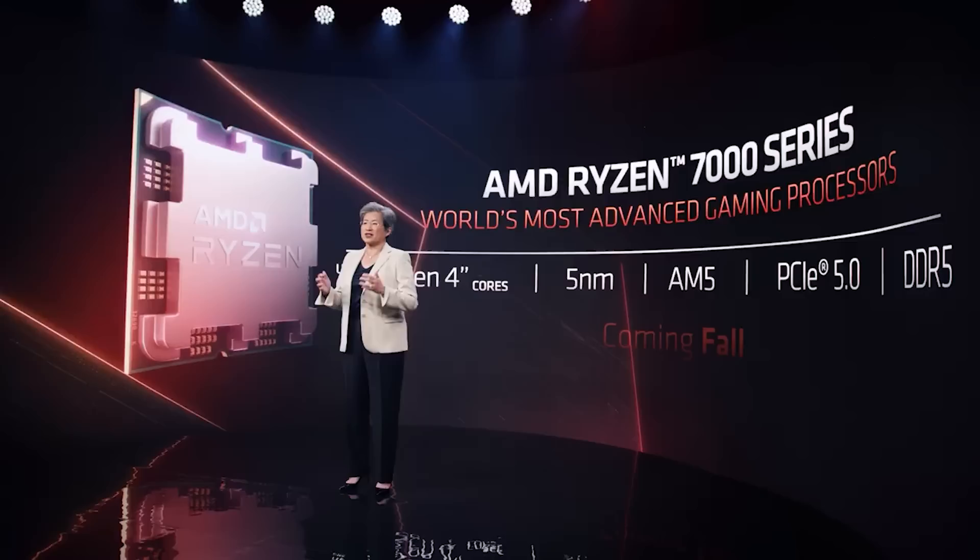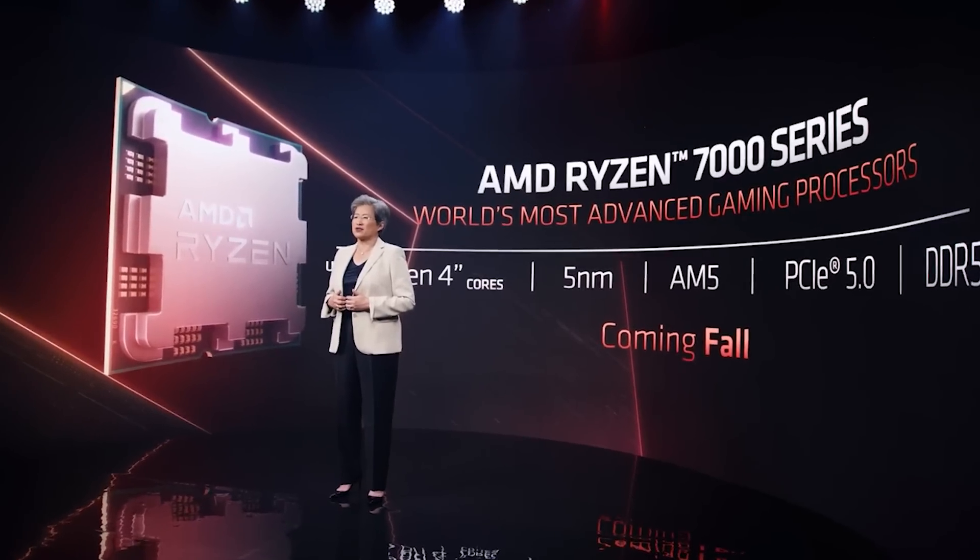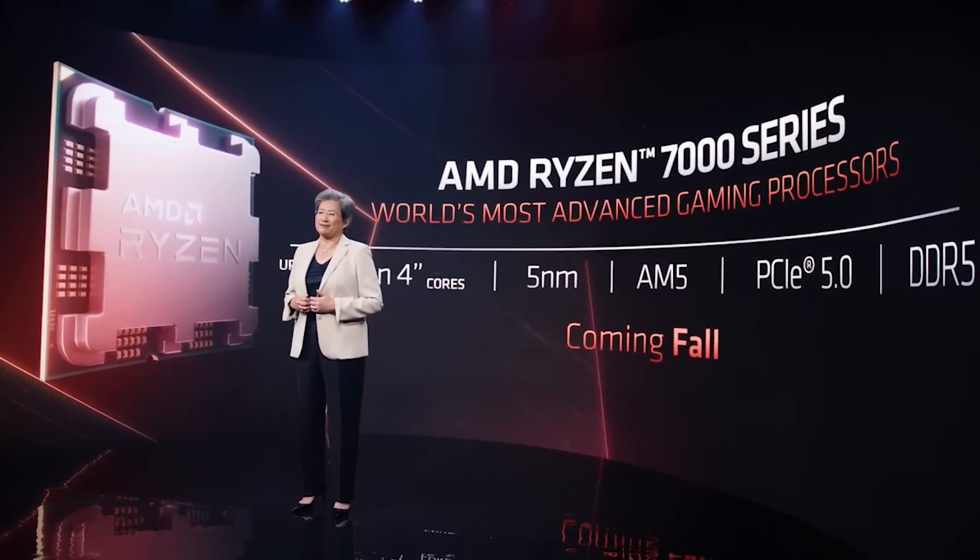For Zen 4, it seems that we're going to top out at 16 cores. A couple of my sources have told me they could go higher, but personally I don't believe that's the case anymore.